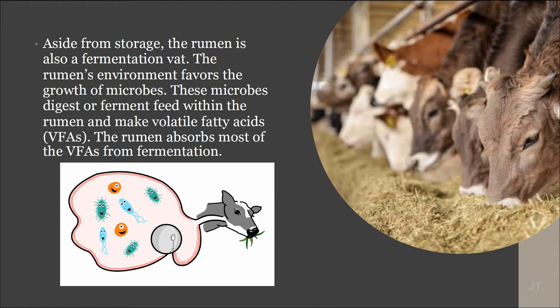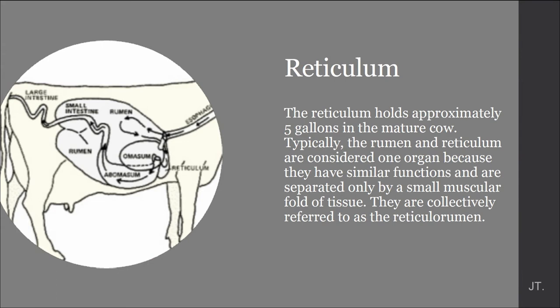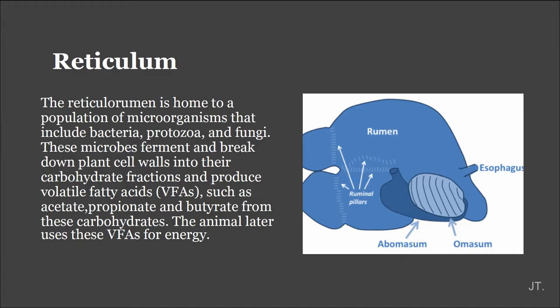The reticulum holds approximately five gallons in the mature cow. Typically, the reticulum and rumen are considered one unit because they have similar functions and are separated only by a muscular fold of tissue. They are collectively referred to as the reticulorumen. The reticulorumen is home to a population of microorganisms that include bacteria, protozoa, and fungi.